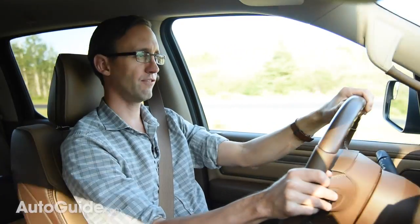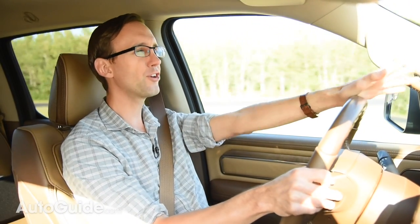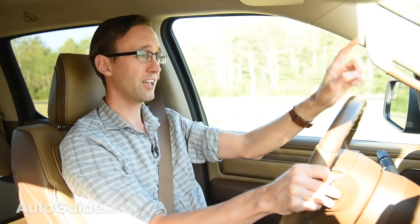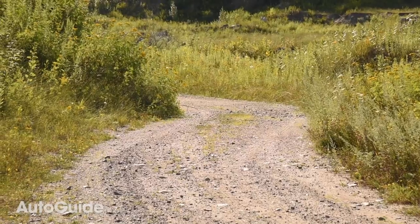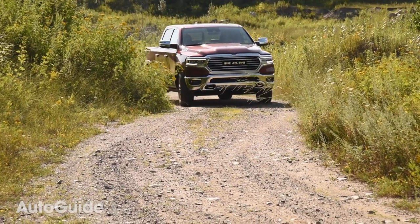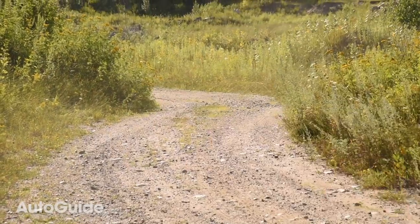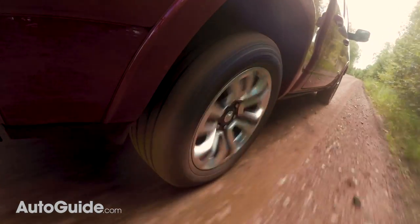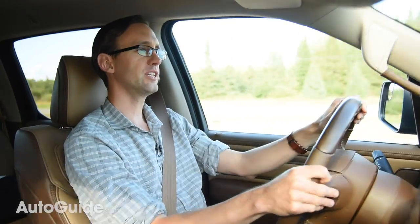The Chevy Silverado Duramax just blew the doors off with a 33 MPG highway rating, which is damn impressive, and that's going to be a hard figure for RAM to beat. It remains to be seen if they can topple that. RAM spokespeople did tell me this truck will be more efficient than its predecessor, but 33 MPG highway is a big number.